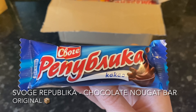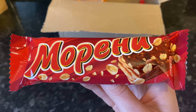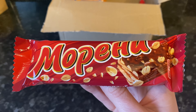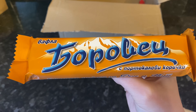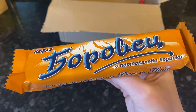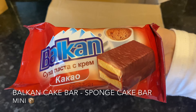Next we have another bar — a chocolate nougat bar covered in milk chocolate. Then a peanut and wafer bar also covered in chocolate. Wafer seems to be quite popular in Bulgaria! Finally, a chocolate orange wafer and chocolate bar — who doesn't love chocolate orange? It's certainly one of my favourites. Another one for the very full snack drawer!